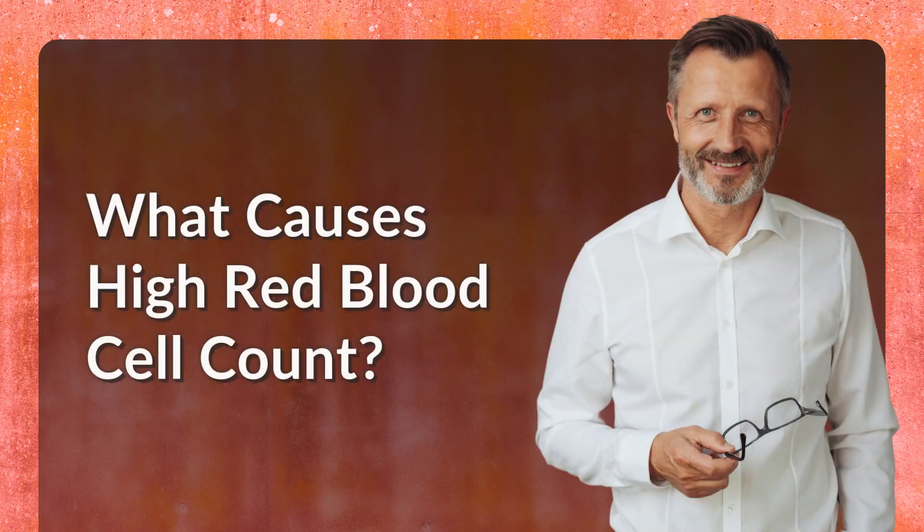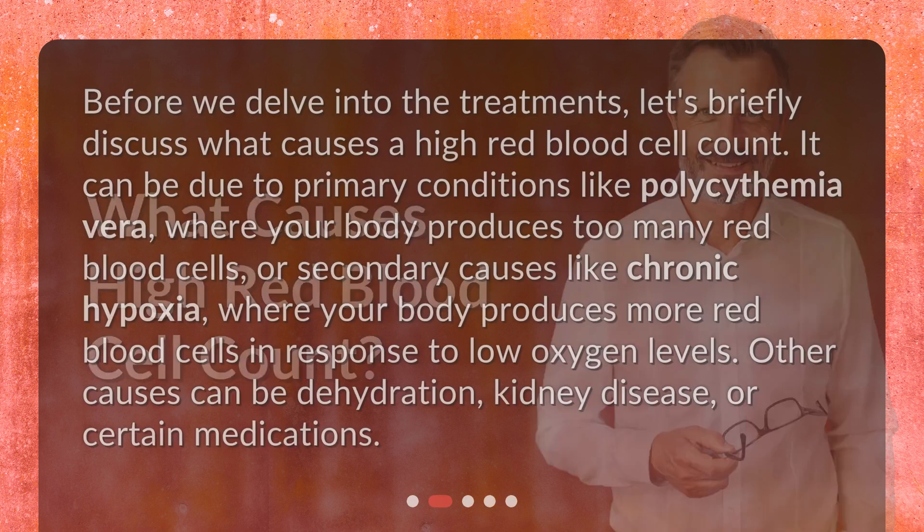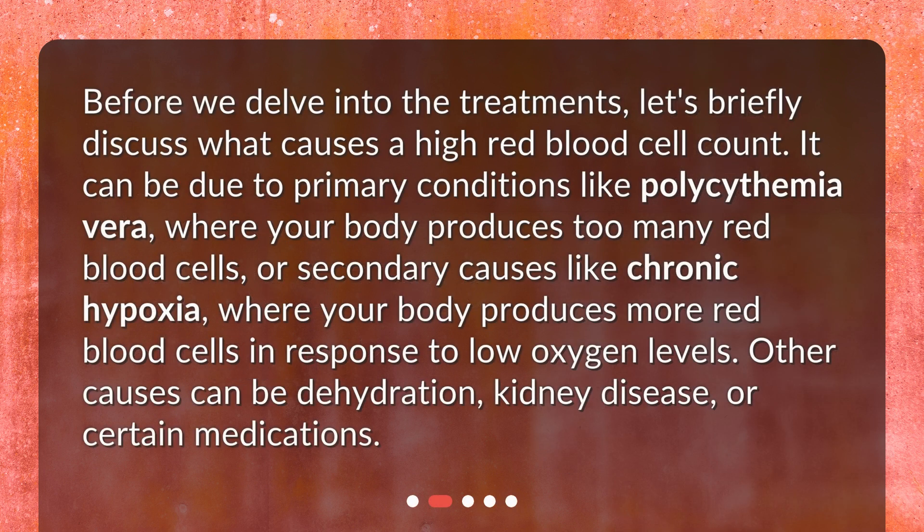What causes a high red blood cell count? Before we delve into the treatments, let's briefly discuss what causes a high red blood cell count. It can be due to primary conditions like polycythemia vera, where your body produces too many red blood cells, or secondary causes like chronic hypoxia, where your body produces more red blood cells in response to low oxygen levels. Other causes can be dehydration, kidney disease, or certain medications.